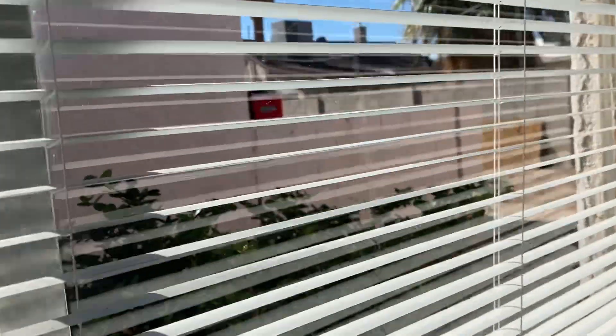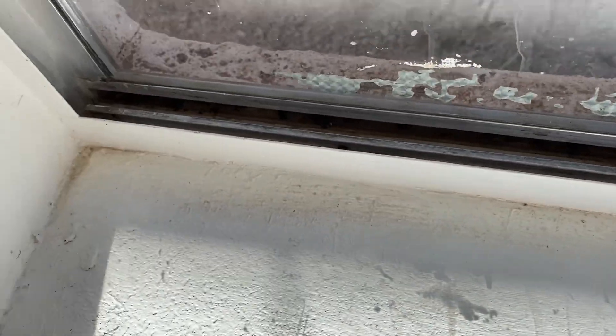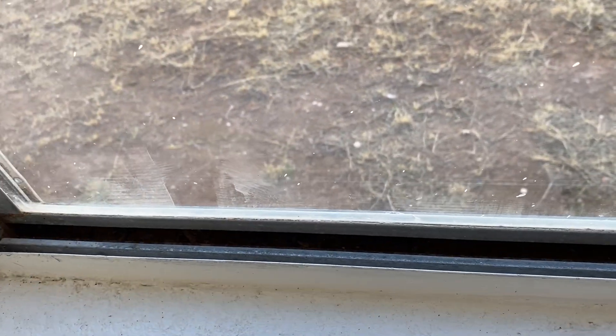Light works in the living room. Blinds work. There are some marks on the wall — they're not bad. Let's see where the couch was. The blinds are a little messed up on top, but they do work. They do not lift up, though. Some light is good.